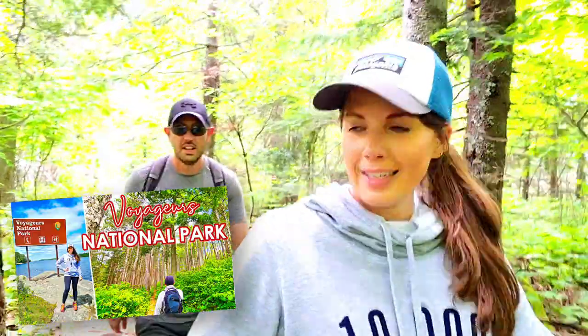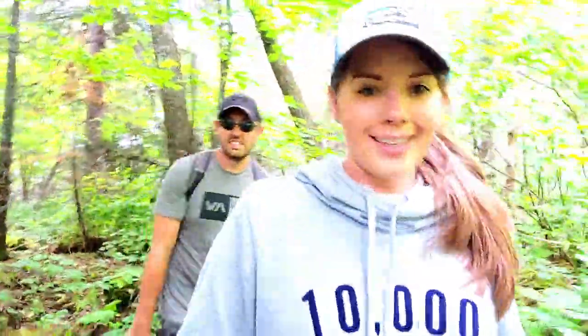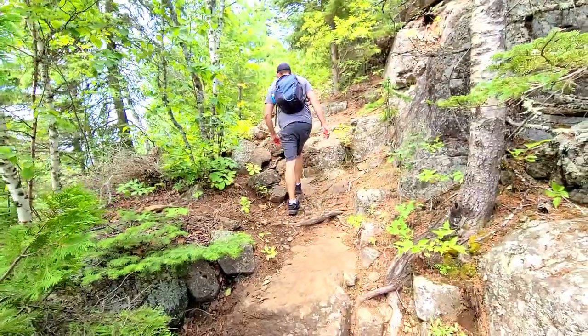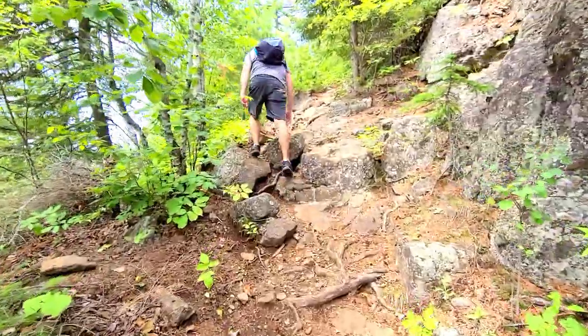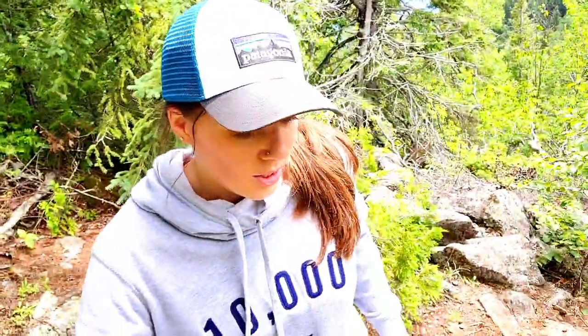This could totally be bear country. We didn't come prepared when we were in Voyageurs National Park and now we're up in Grand Portage — we're not prepared again. We have a whistle, that's it. We did buy bear spray but we don't have it with us. Now we're getting into some rockiness getting towards the top. This last part has a lot of switchbacks, so just be prepared.